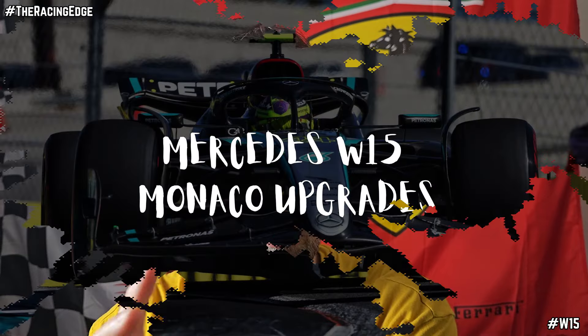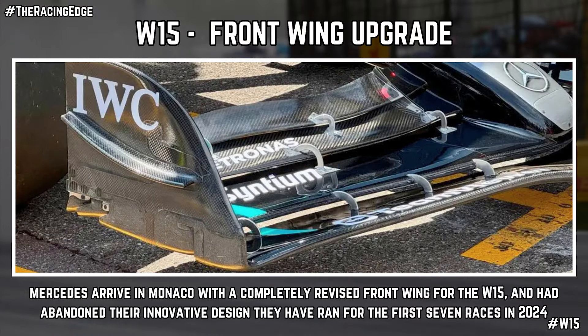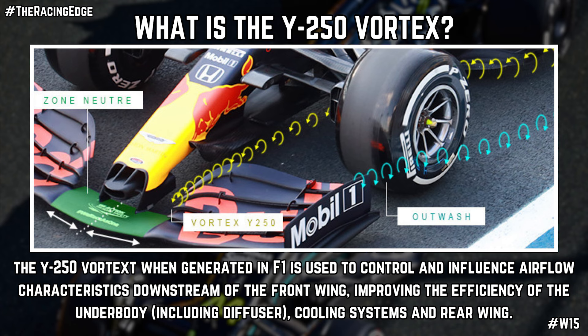Let's go over all the changes for the Monaco Grand Prix weekend, starting with the front wing, which is a huge change for the Mercedes W15. When the W15 rocked up in Bahrain for pre-season testing, they had a really innovative front wing where the top element — the fourth element — had a huge cutout. It was legally accepted because of a very thin wire that connected to the nose of the W15.